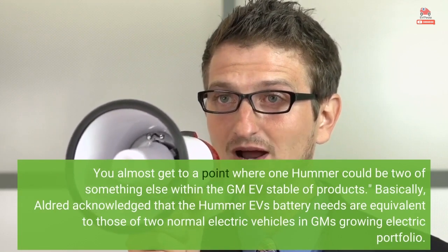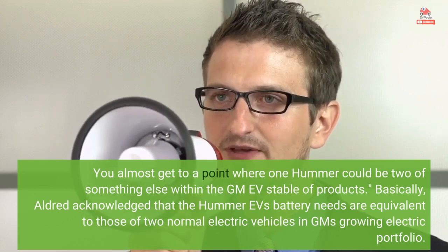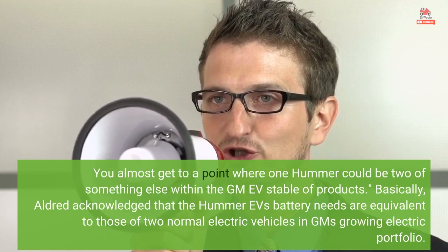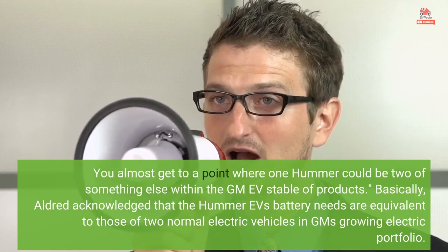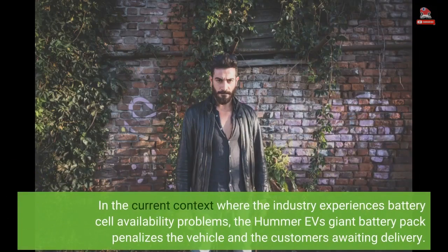Basically, Aldridge acknowledged that the Hummer EV's battery needs are equivalent to those of two normal electric vehicles in GM's growing electric portfolio. In the current context where the industry experiences battery cell availability problems, the Hummer EV's giant battery pack penalizes the vehicle and the customers awaiting delivery.